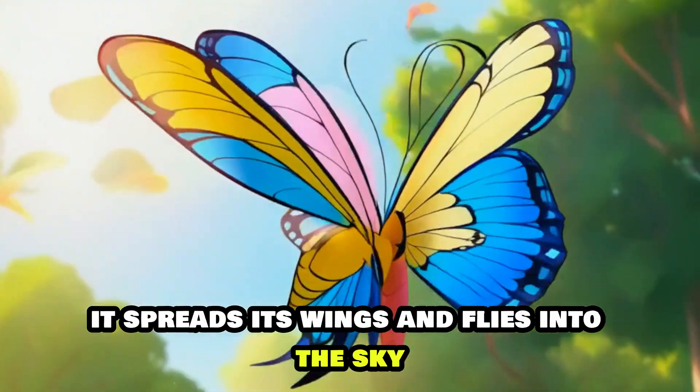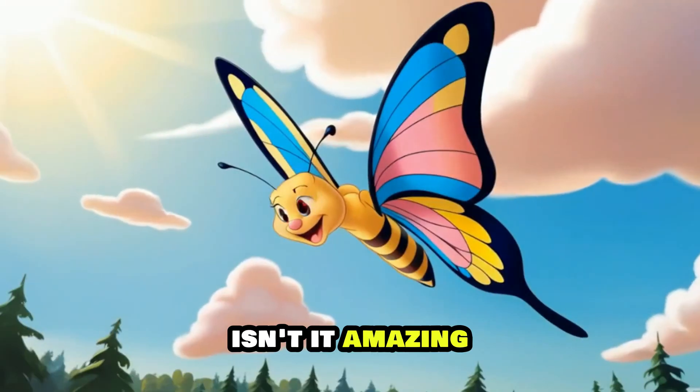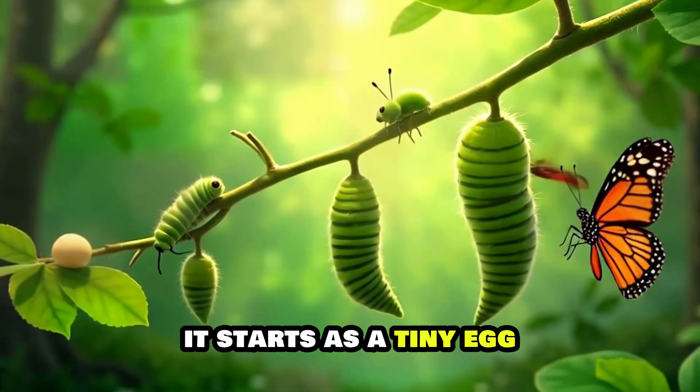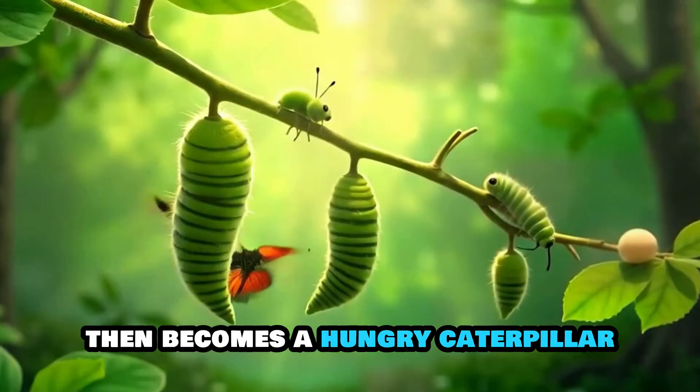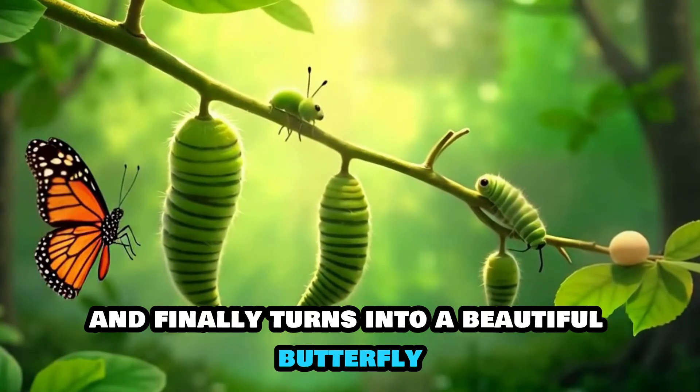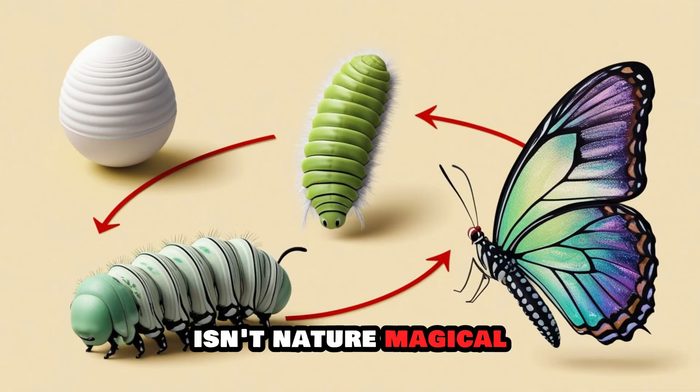It spreads its wings and flies into the sky. Isn't it amazing? The butterfly life cycle is so special — it starts as a tiny egg, then becomes a hungry caterpillar, takes a nap inside the chrysalis, and finally turns into a beautiful butterfly. Isn't nature magical?